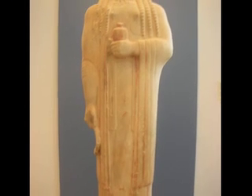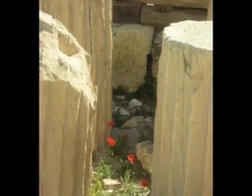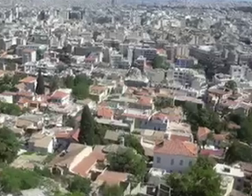There's a pomegranate there. These little red flowers we saw everywhere we went in Greece and Turkey. Somewhere in there is our hotel, we think.